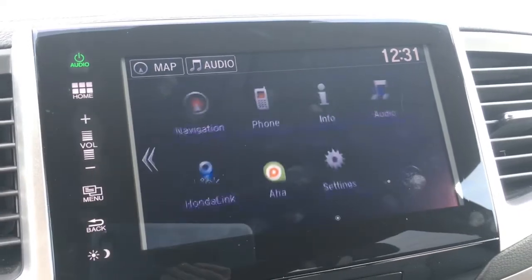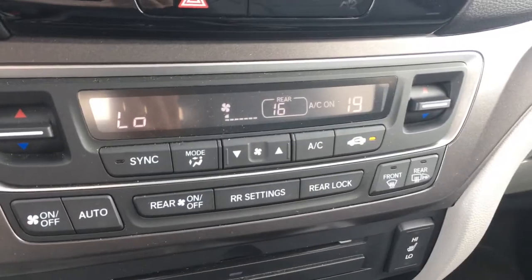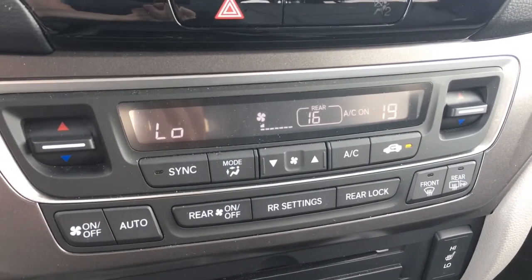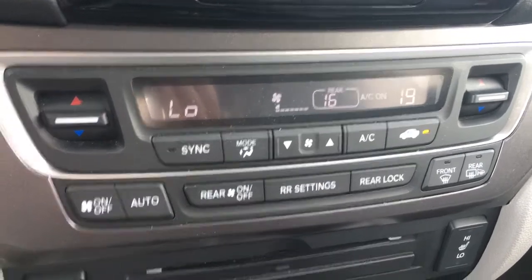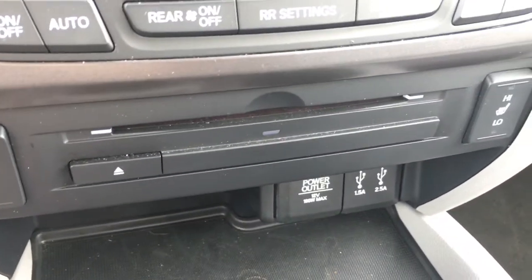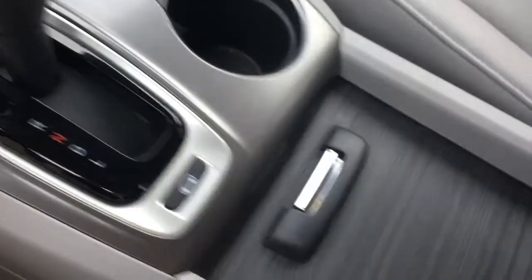Moving down, it is a push button start and we have tri-zone automatic climate control — so the driver, front passenger, and rear passengers can all adjust separately. We've got heated seats for the driver and front passenger, two USB ports, and a 12-volt power outlet. There's plenty of storage and the intelligent traction management system so you're ready for any surface.